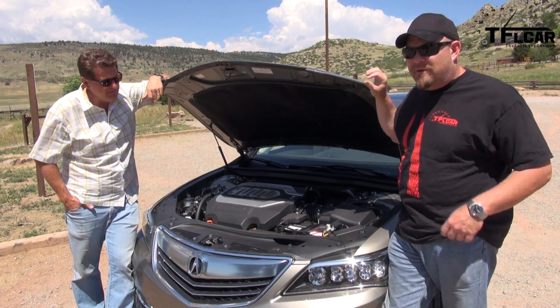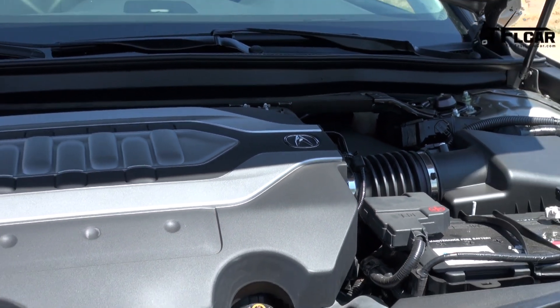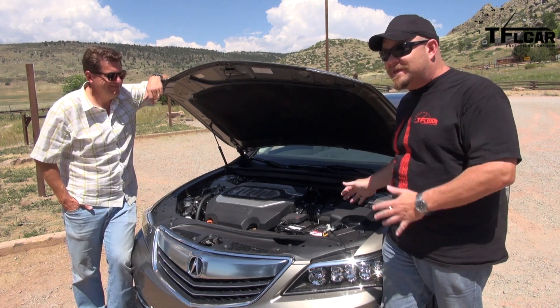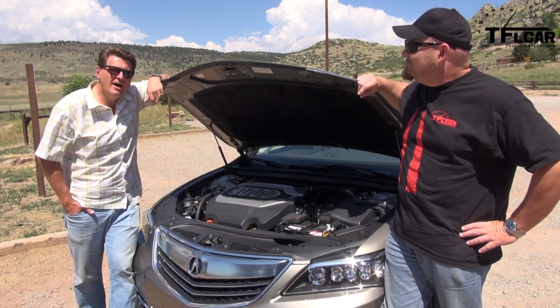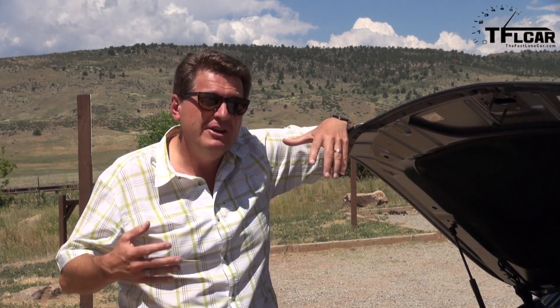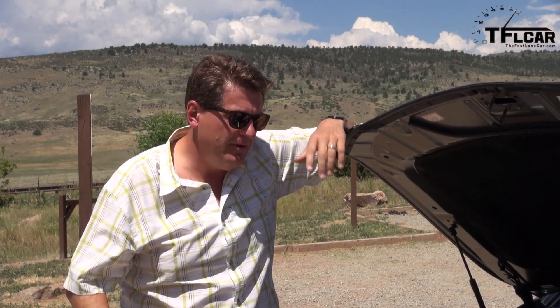It does rev nicely, but I would only call the power adequate — it doesn't really feel like it's moving you in the seat of your pants. It just wants to casually get you where you need to be. It's also hooked up to an all-wheel steering system called PAWS — Precision All-Wheel Steering — which helps a car this size in parking situations, but as Roman notes, you don't really notice it. It's not like all-wheel drive where you can clearly feel the difference; with all-wheel steering, it's there, but I can't tell.